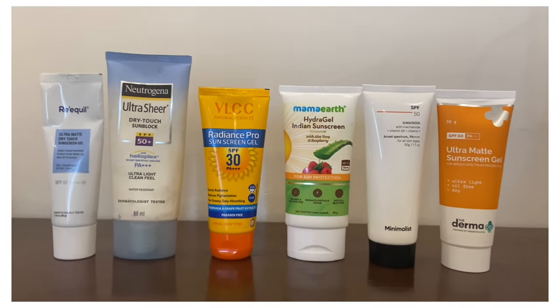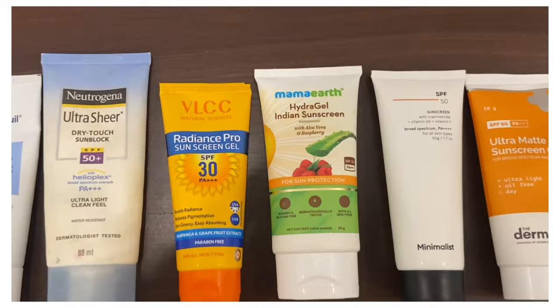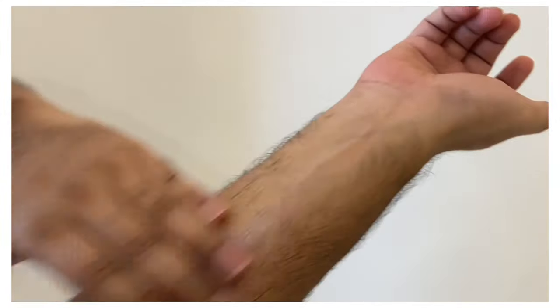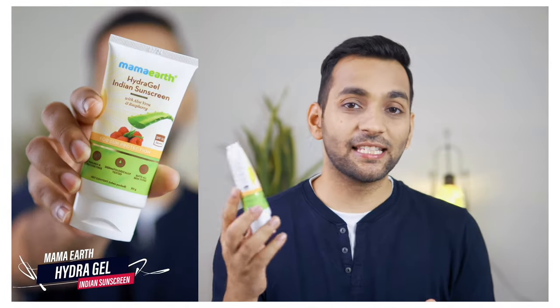I have researched six brands that I wanted to test. We will look at how well each absorbs into different skin types, the SPF level, and the price. Then we will test them on skin. Number one is Mamaearth Hydra Gel sunscreen.